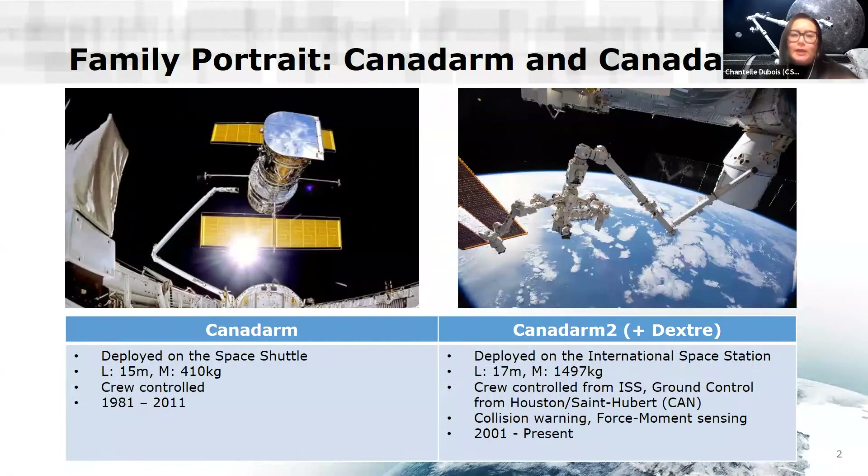To set the groundwork for what Canadarm3 is, I'm going to talk a little about the family portrait of the Canadarm robotic systems. In 1981, Canadarm1 was deployed — a robotic arm deployed on the space shuttle program. This arm was mostly crew-controlled; it wasn't autonomous in any sense. It operated until 2011.